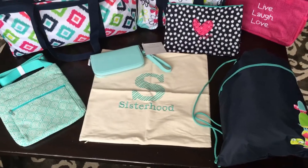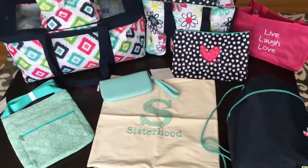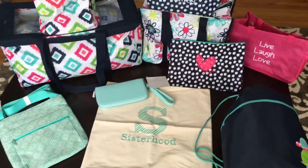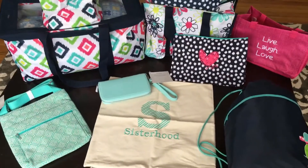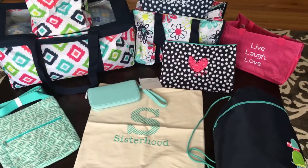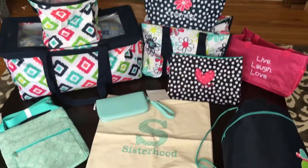Everything you need plus business supplies — you guys are going to get catalogs, mini catalogs, order forms, everything you need to start your business, just for $99. This is well over $300 of products, so it's a great deal and a great way to start a new adventure. That's it for today — let me know if you have any questions, drop me a comment or email me, and I will see you guys in the next video!